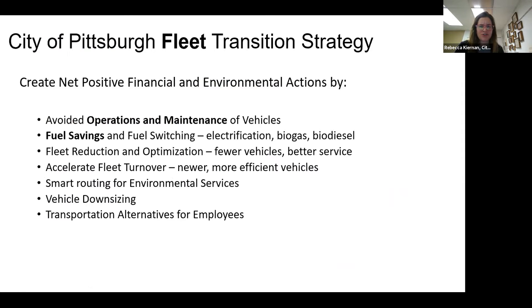On our fleet transition strategy — we're interested in avoided O&M, fuel savings, and monetary savings. We're also looking more holistically: right-sizing the fleet, multimodal transportation alternatives for employees, downsizing vehicles, smart routing especially for refuse pickup, and fleet turnover. Those are all things we found in the Atlas analysis that we can better explain going forward.